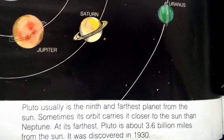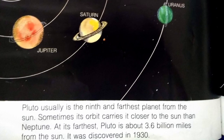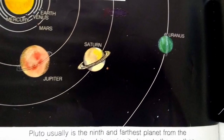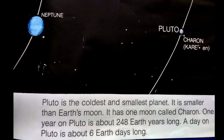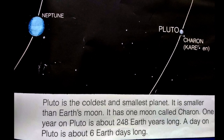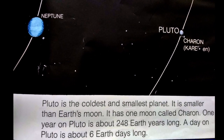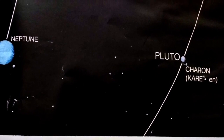Pluto is usually the ninth and farthest planet from the sun, though sometimes its orbit carries it closer to the sun than Neptune. At its farthest, Pluto is about 3.6 billion miles from the sun. It was discovered in 1930. Pluto is the coldest and smallest planet — smaller than Earth's moon. It has one moon called Charon. One year on Pluto is about 248 Earth years long, and a day on Pluto is about 6 Earth days long.